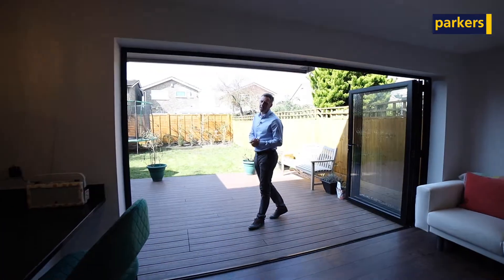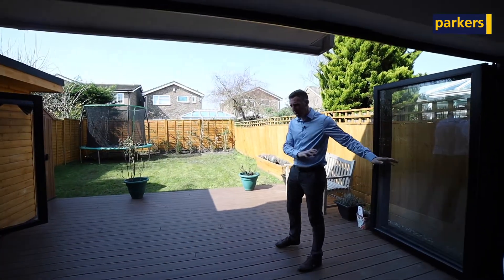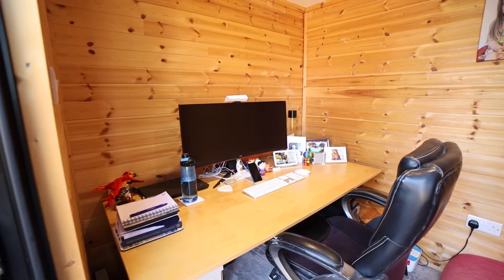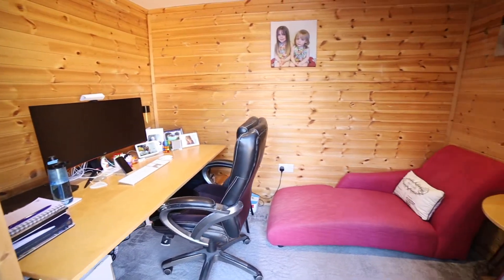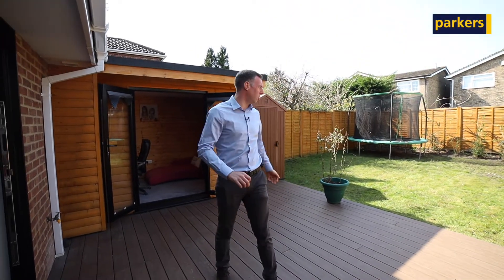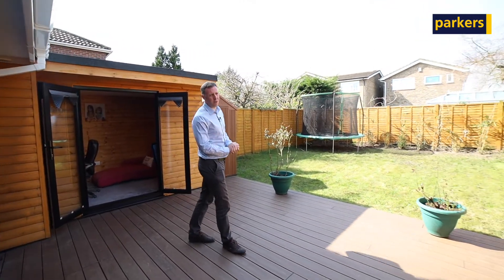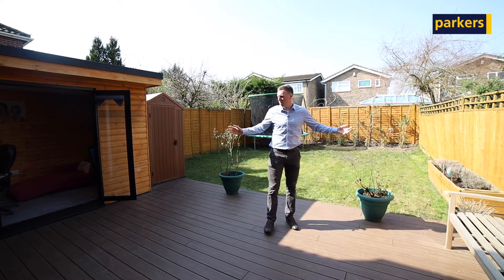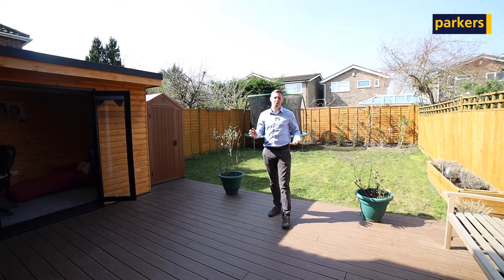The jewel in the crown is definitely the garden. It flows seamlessly with the kitchen, where the floor just integrates beautifully with the large decked area. You've got a home office, which is great for people wanting to work from home, or you can use it as a kids' playroom — lots of uses for it. It's a nice private garden; it's west facing, so you get the sun at the end of the day, but with a garden this size you get it the majority of the day anyway.